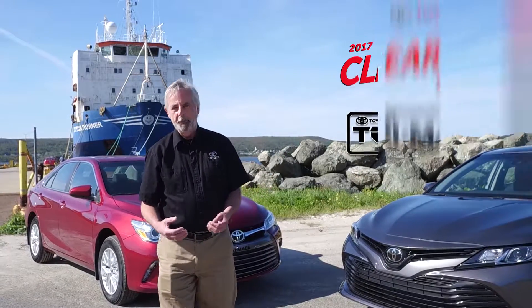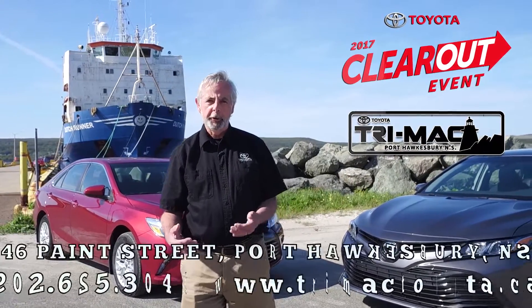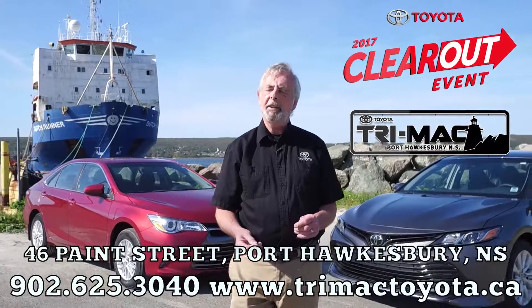There's never been a better time to shop for a new Camry at Trimac Toyota. Find us at 46 Payne Street in Port Hawksbury.